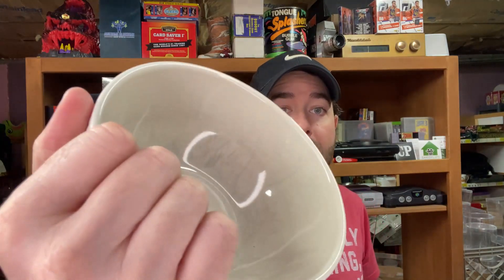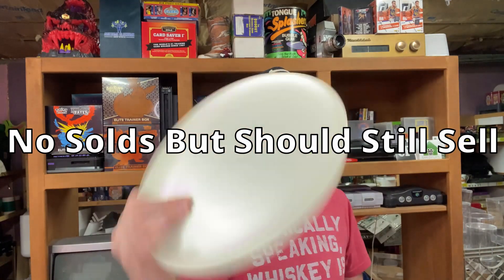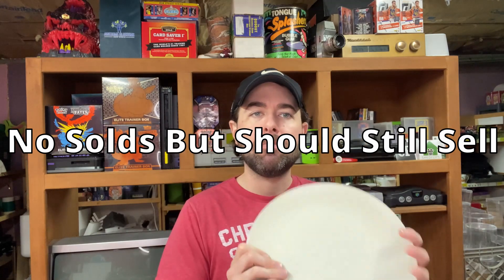I'll do a listing of four of each plate size. At 25 cents a piece there's definitely some profit there, even if they're not in the best shape. I'll price mine at whatever the lowest price is because I paid next to nothing for them.